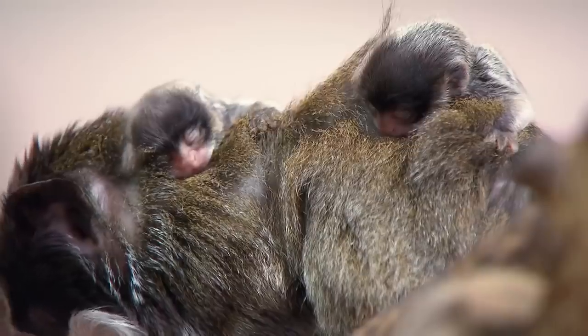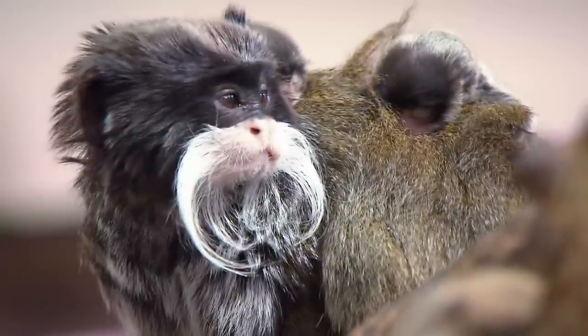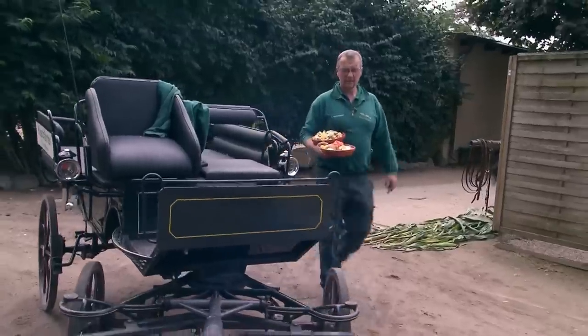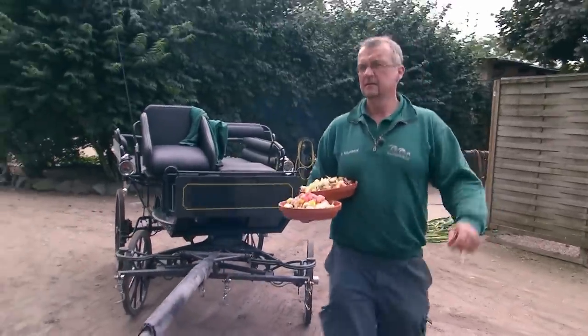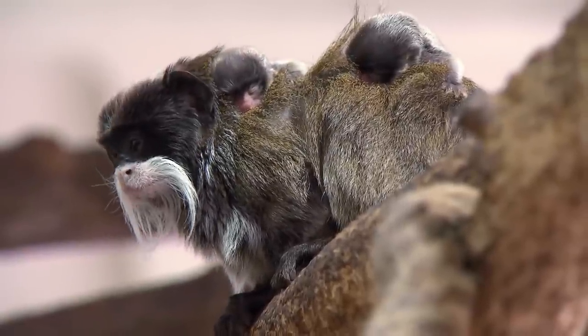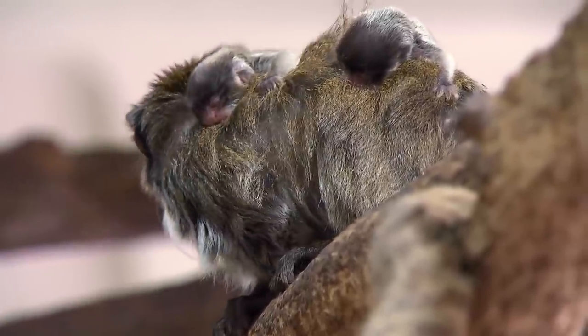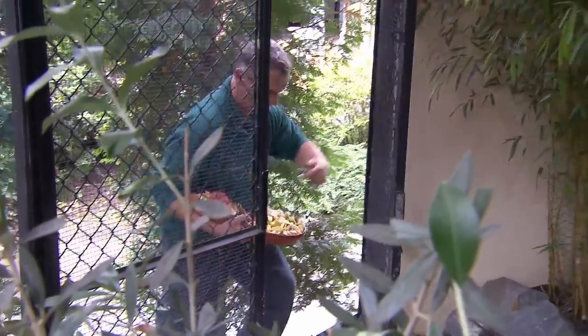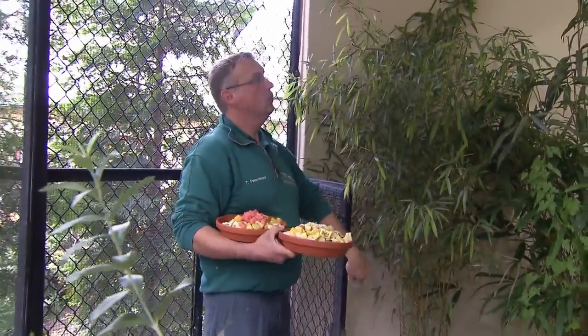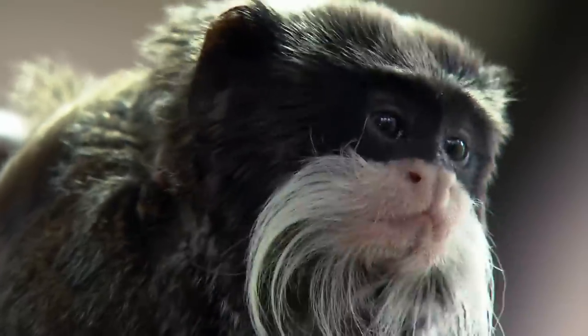These marmosets have whiskers like the old German emperor Wilhelm II — or Kaiser Bill. Thus the name: Emperor Tamarin. Thomas has noticed that they have young. He couldn't get a closer look yesterday because they were so excited — now he needs to make sure everything's OK. Within a given group, it is the exclusive right of the dominant female to have babies.